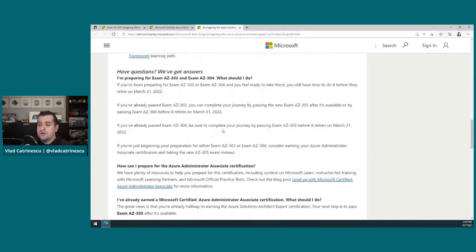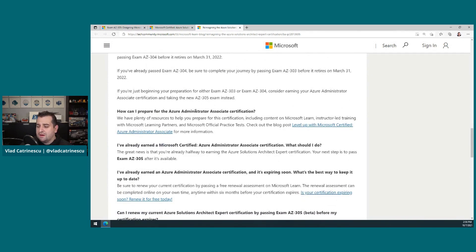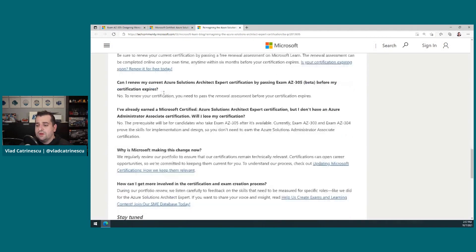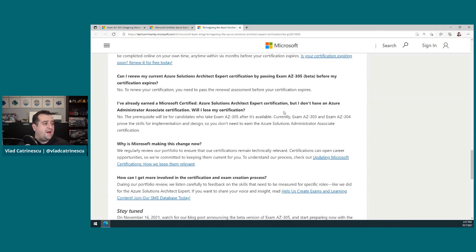Other questions, looking at what Microsoft added here: how can I prepare if I've already earned a Microsoft Certified Azure Admin Associate? The most popular question I got: can I renew my Azure Solutions Architect Expert by going for the 305? No — you do not need to pay. You just need to do the free yearly renewal. And another question: what happens if you are already an Azure Solutions Architect Expert certified but you don't have the Azure Admin Associate? You will not lose your certification. You already got that certification, so as long as you keep doing the yearly renewals, you are good to go and will not lose the certification.